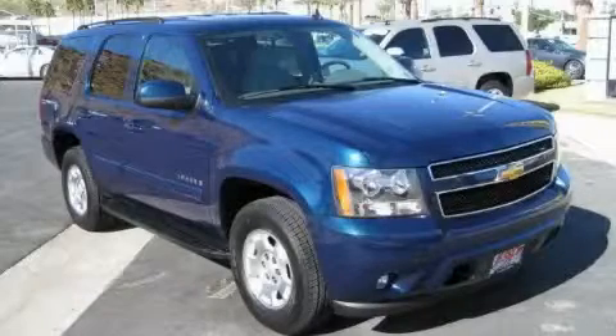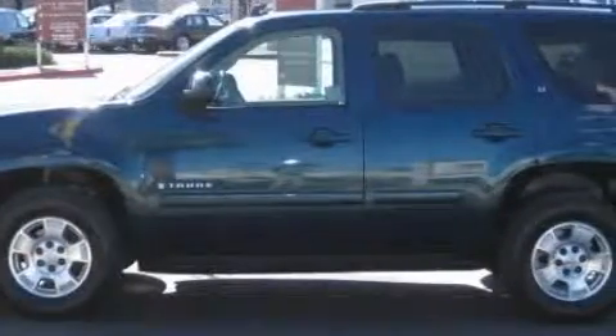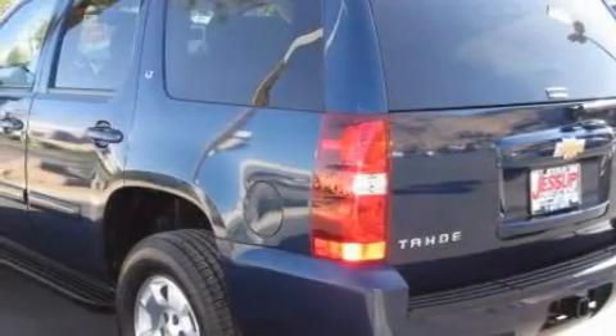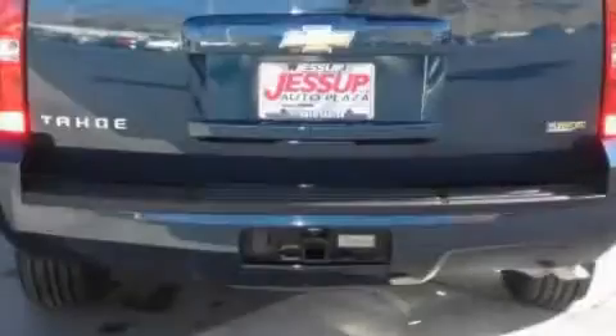This is a 2007 Chevrolet Tahoe, for when safety, size, and space are of importance. This Chevrolet's list of numerous features includes power windows, a trailer hitch receiver, side curtain airbags, a four-wheel anti-lock braking system, and this vehicle has just over 27,000 miles.